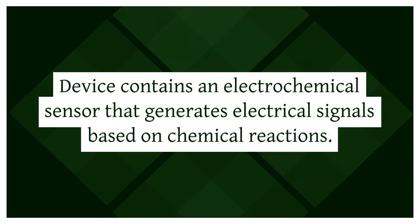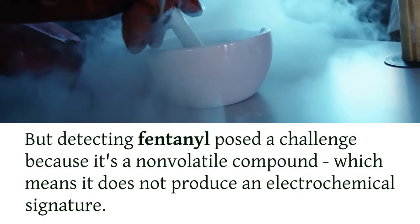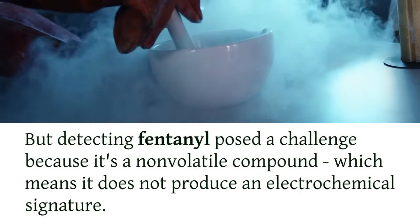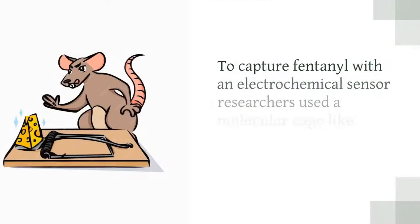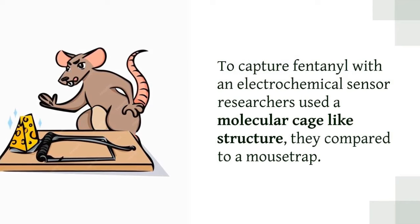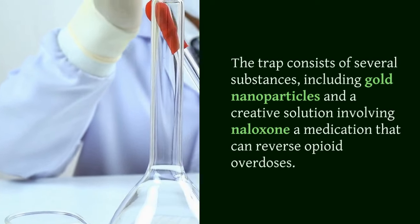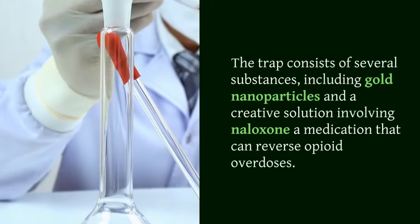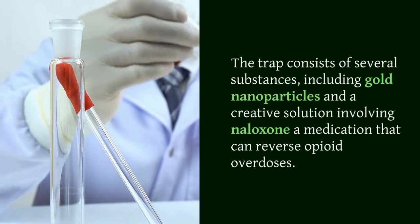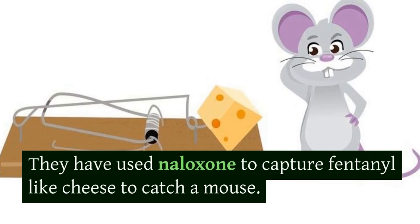So, how did they crack the code? The device contains an electrochemical sensor that generates electrical signals based on chemical reactions. But detecting fentanyl posed a challenge because it's a non-volatile compound, which means it does not produce an electrochemical signature. To capture fentanyl with an electrochemical sensor, researchers used a molecular cage-like structure they compared to a mousetrap. The trap consists of several substances, including gold nanoparticles, and a creative solution involving naloxone — a medication that can reverse opioid overdoses — used to capture fentanyl like cheese to catch a mouse.